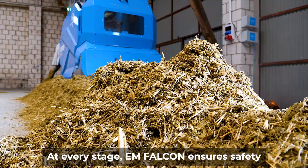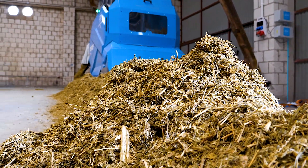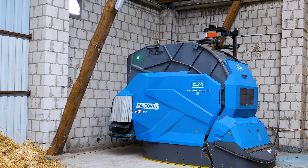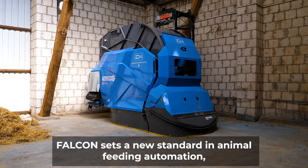At every stage, EM Falcon ensures safety, thanks to a three-level security system. Falcon sets a new standard in animal feeding automation, fully developed by Euromilk.